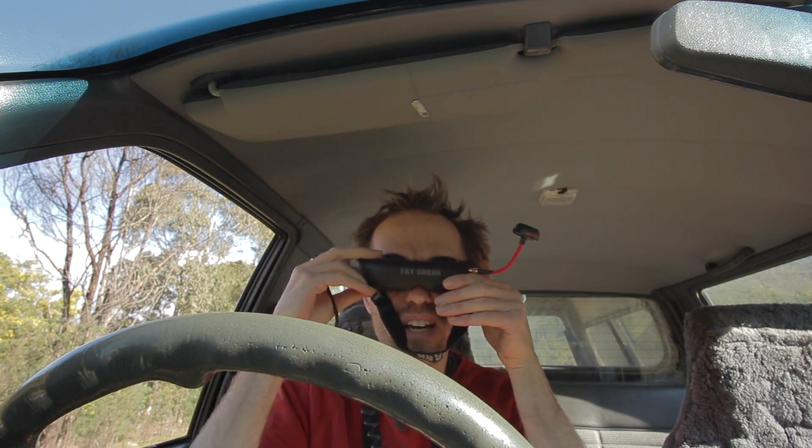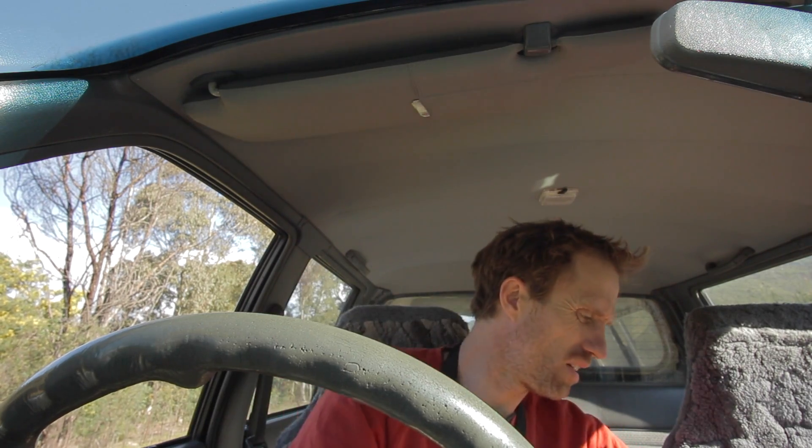I've got signal again. So that's through a few gum trees and stuff — we're outside the paddock on the other side and the radio's back to normal.